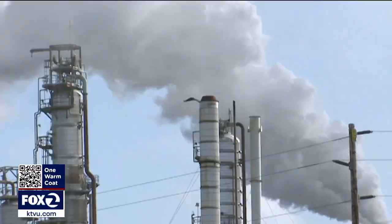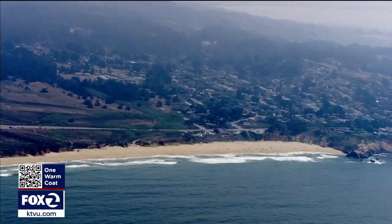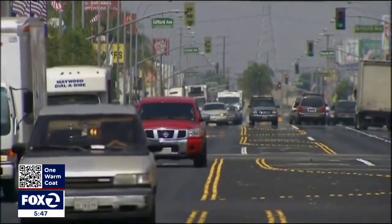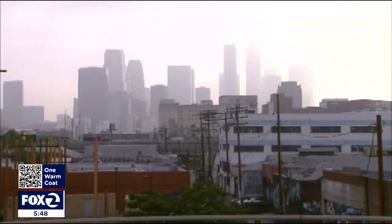Since the industrial age, humans have sent two trillion tons of carbon into the atmosphere, and we add a hundred million more tons every day. Despite electric vehicles or industrial emission controls, there's already too much carbon in the atmosphere to reverse what we've put there.